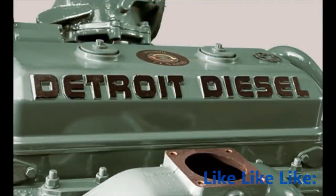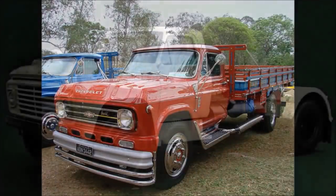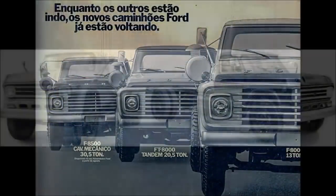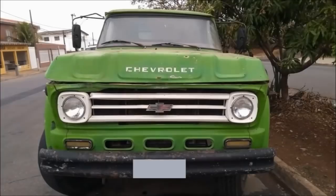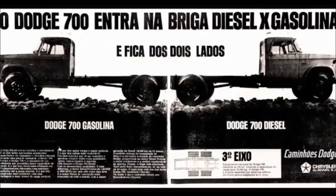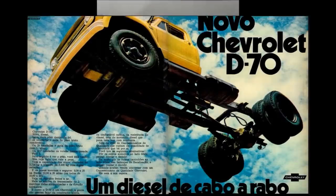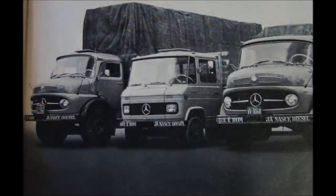Na segunda metade da década de 70, alguns caminhões de estilo clássico da Chevrolet e Ford foram equipados com diferentes motores de dois tempos a diesel — modelos icônicos, raros hoje em dia. Ocorreu na década de 70 um grande crescimento na utilização de motores diesel no Brasil, substituindo os grandes motores a gasolina que equipavam os caminhões. A Chevrolet, veterana no Brasil e líder na produção de caminhões a gasolina, ficava bem atrás da Mercedes-Benz no quesito de caminhões a diesel.